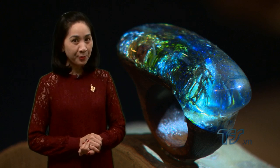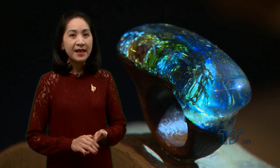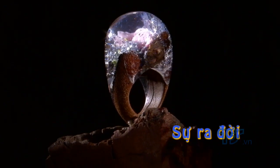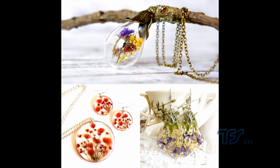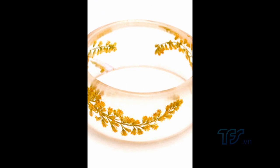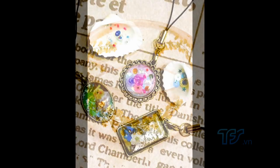Trong tiết mục nghệ thuật và cuộc sống ngày hôm nay, Hải Duyên mời khán giả cùng chiêm ngưỡng vẻ đẹp của những mẫu trang sức được thiết kế từ nhựa resin. Nhựa resin tự nhiên đã được tìm thấy từ thế kỷ 18, còn dạng nhựa resin tổng hợp trong phòng thí nghiệm thì cuối thế kỷ 18, đầu thế kỷ 20 bắt đầu được sử dụng rộng rãi. Ứng dụng vào đồ trang sức khoảng 5-7 năm gần đây đã trở thành một phong trào rất lớn trên thế giới.